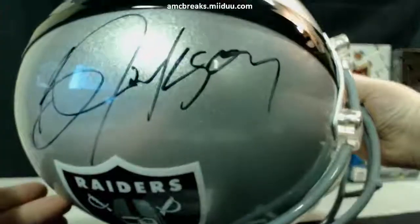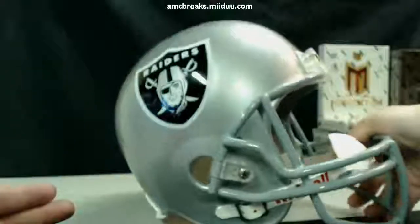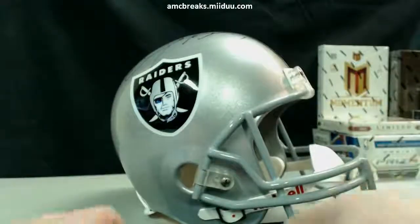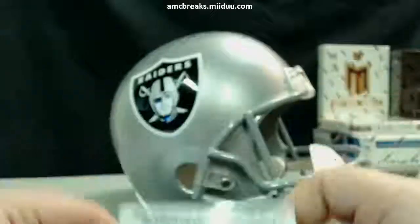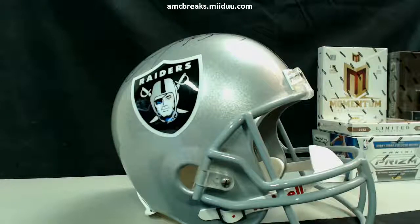Yep, Bo Jackson — that is sweet man. Thanks, appreciate it. Hopefully you like Bo Jackson — who doesn't? I'm restarting the stream now guys, thanks!